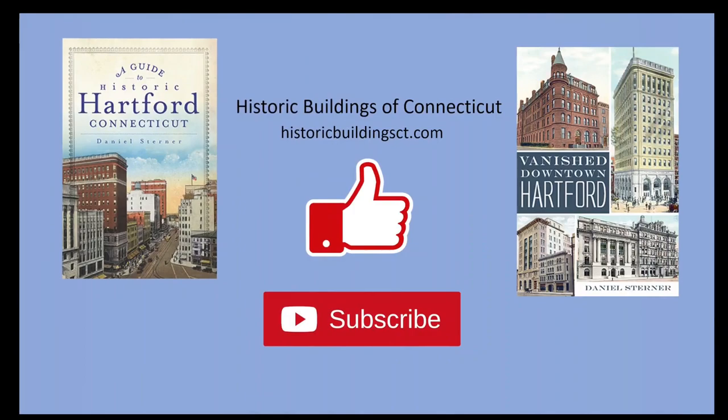Thank you for watching this video about the south side of Pearl Street between Main and Trumbull Streets in Hartford, Connecticut. I plan to make another video in the future about Pearl Street west of Trumbull Street, so stay tuned for that. If you enjoyed the video, please consider hitting the like button. You can also subscribe to the channel and leave a comment below. And don't forget to check out my books, Vanish Downtown Hartford and A Guide to Historic Hartford, Connecticut. Thanks!